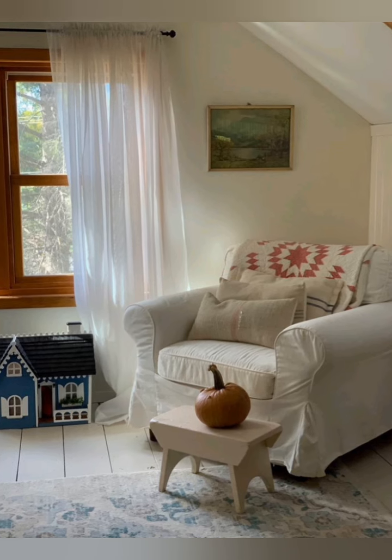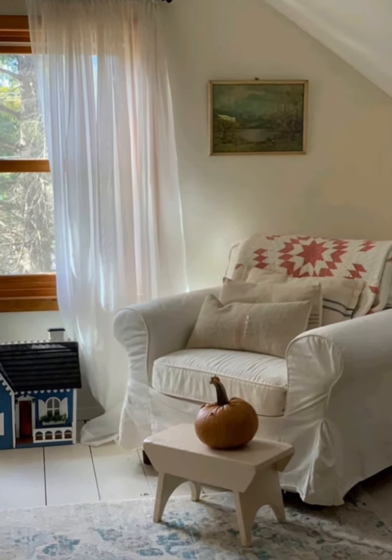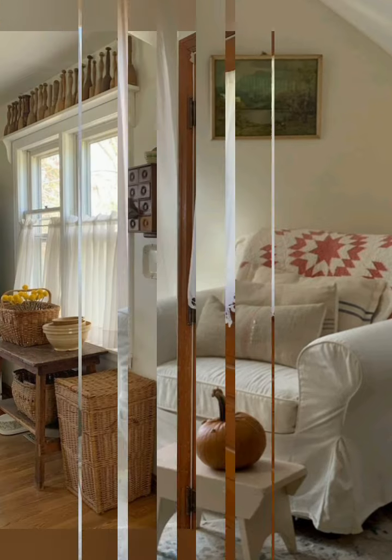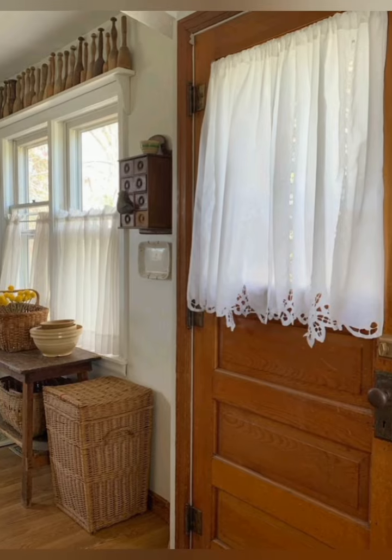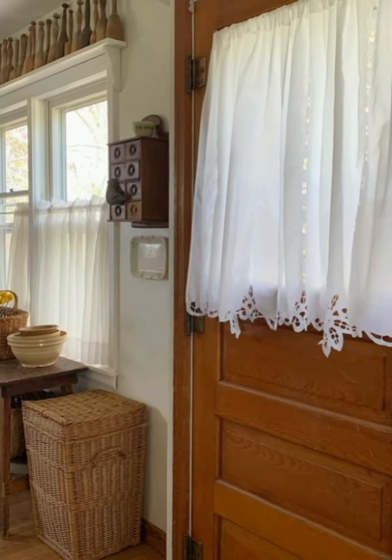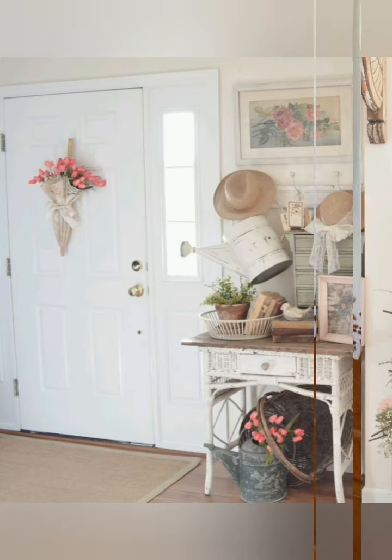Use mason jars for lighting. Create rustic light fixtures by repurposing mason jars as pendant lights. Hang several in a row above a kitchen island or dining table for a cozy, farmhouse-inspired look.